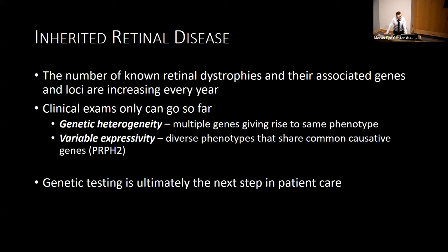There's so much heterogeneity in the field of genetics where multiple genes can give rise to a similar phenotype, or a single gene can give rise to several different diverse phenotypes — one being PRPH2. So ultimately, we rely heavily on genetic testing when evaluating these patients.